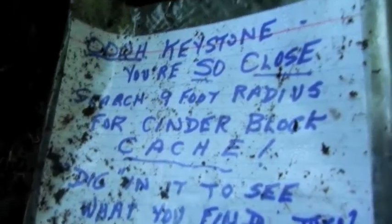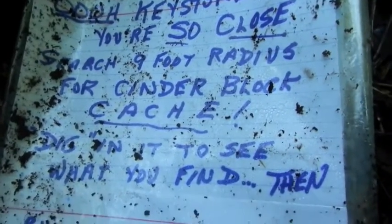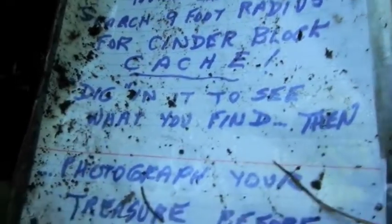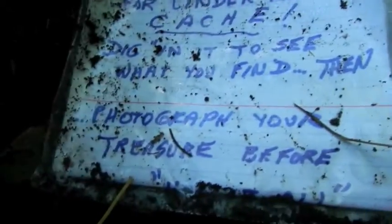And it says: 'Keystone, you are so close. Search nine-foot radius for cinder block cache. Dig in it to see what you find. Then photograph your treasure before — drink it all or share — your choice. Crooked sticks. Enjoy.'